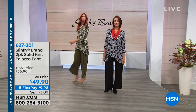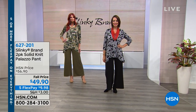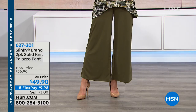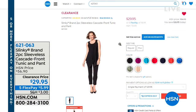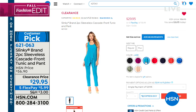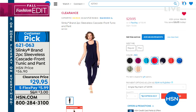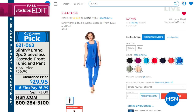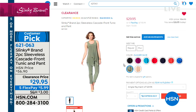I'm glad you mentioned that because typically I would run in the opposite direction from a palazzo pant, but not these. I do like the crop. Get them in average or petite. Item number 627-201 to get those home, at a fall price and on five flex. As we come to the end of the hour, you can always shop on hsn.com. Look at this for $29.95 — it's a two-piece sleeveless cascade front tunic and pant. Not only is it at a clearance price saving almost $30, you have it on five flex at $5.99. We didn't have time for a full presentation this hour but I wanted to show you while we could.